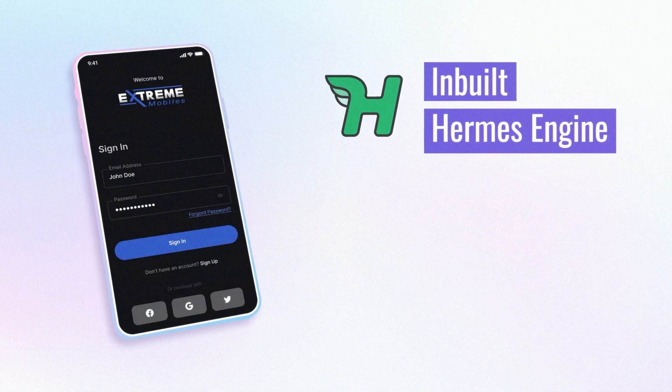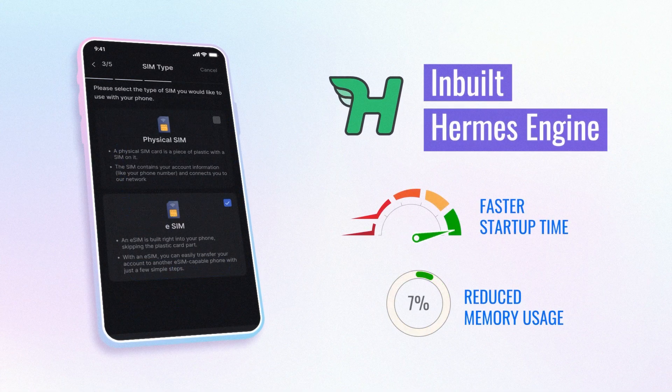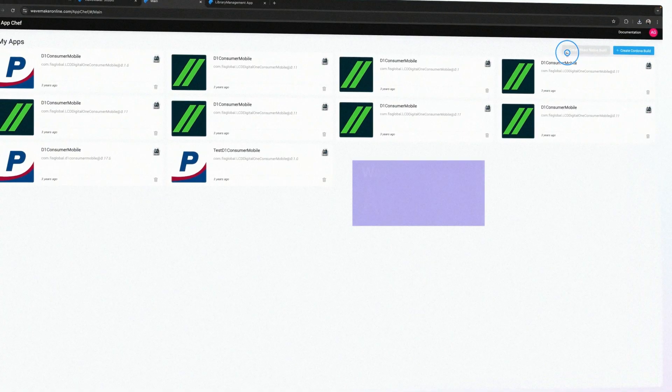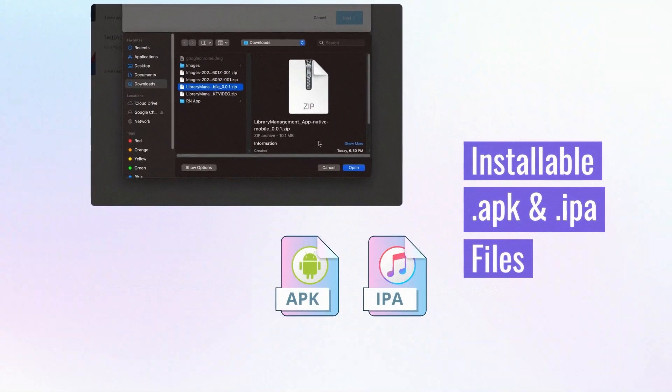The inbuilt Hermes engine further improves performance with faster startup times and reduced memory usage. Behind the scenes, App Chef simplifies the creation of installable APK and IPA files.